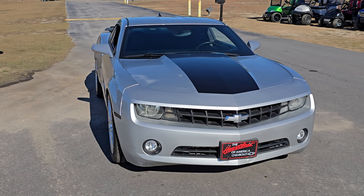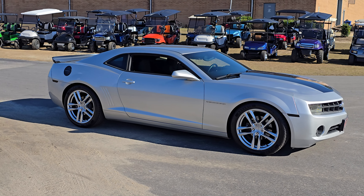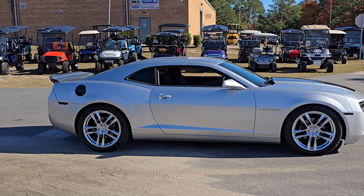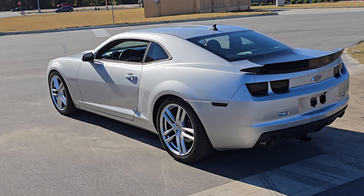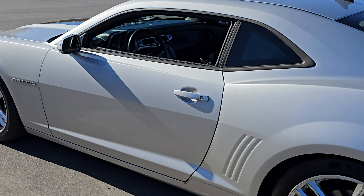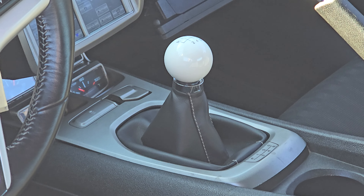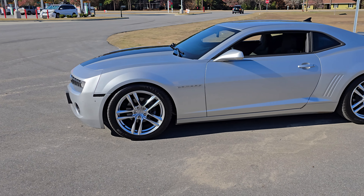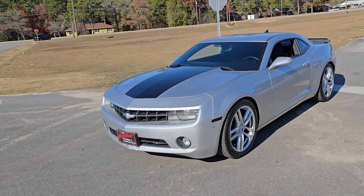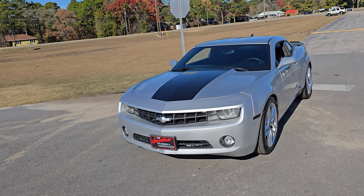What is up YouTube, Calvin from I-95 Muscle coming at you again today, this time with a 2013 Chevy Camaro. This one is an LS so we do have a V6. However, in 2013 the V6 was still 305 horsepower, and this one has a manual transmission — so 2013 Camaro V6, manual transmission, still 300-plus horsepower.